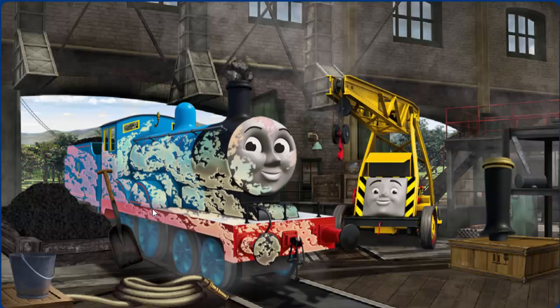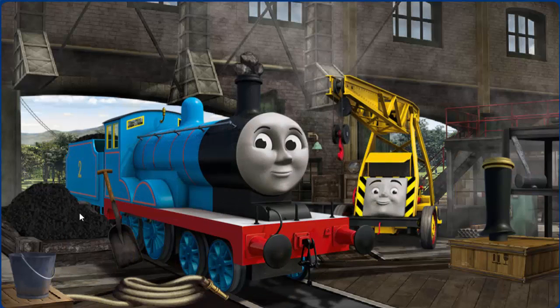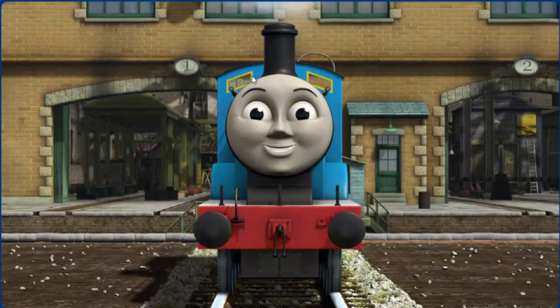Edward's funnel is clogged with rocks, and he is covered with ice cream. Great job, but there's still more to do. Edward's funnel is clogged with rocks. You fixed it! Edward is ready to get back to work.